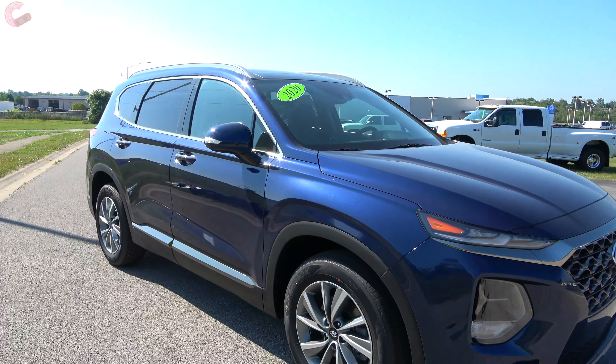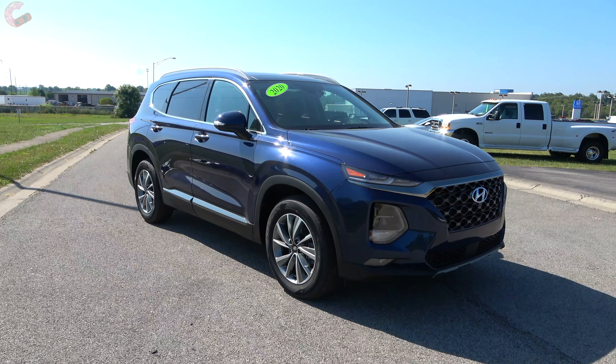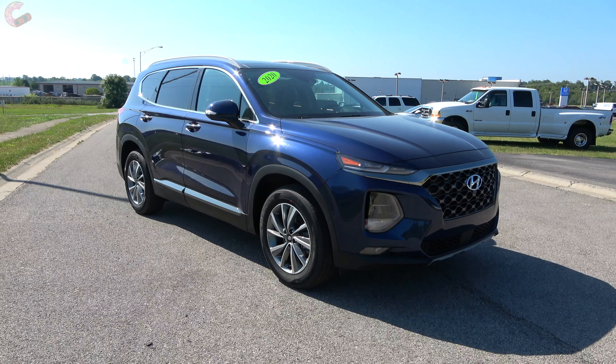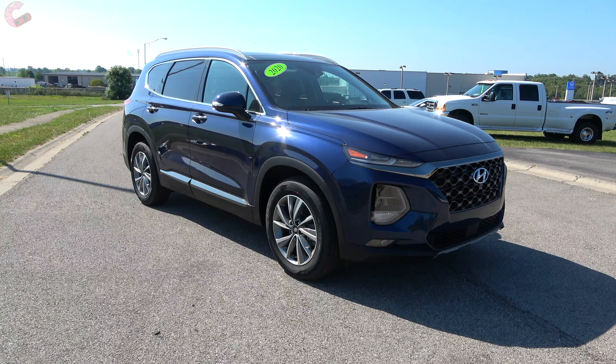Well guys, we've enjoyed this in-depth look at the 2020 Hyundai Santa Fe Limited. Please hit those like and subscribe buttons if you haven't already, and we'll catch you next time as we sample more of the latest automotive delicacies.